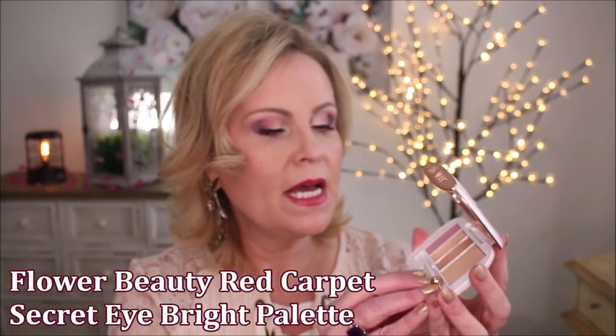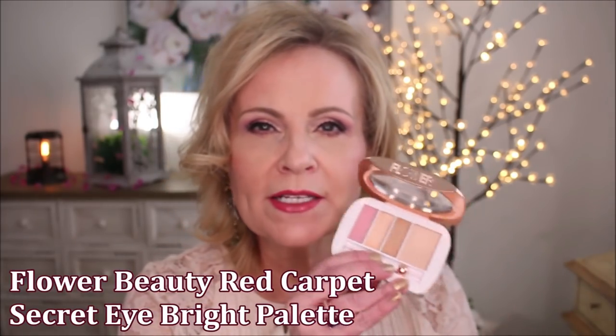Now, here are the concealers that didn't work for me. This little concealer quad from Flower Beauty — I don't know exactly what they were trying to do with this, but it didn't work at all. It didn't color correct, it did nothing for my under eyes, and there was no coverage whatsoever. I was really disappointed. I tried two or three different colors, from very fair to medium, and none of them worked.